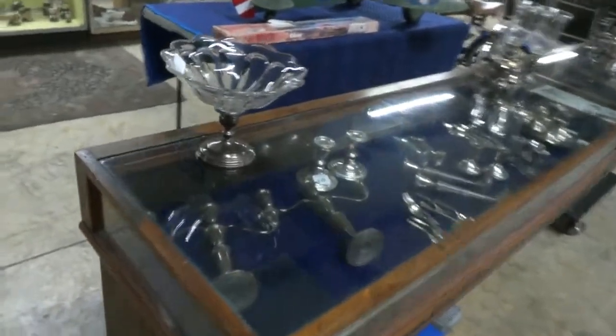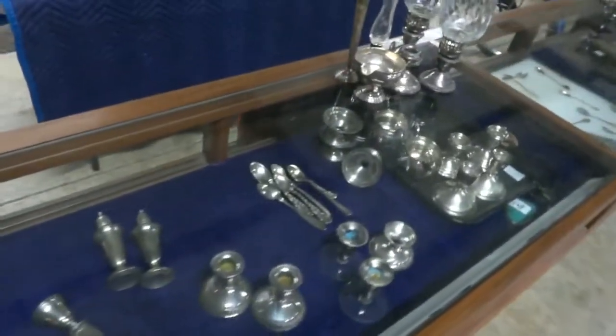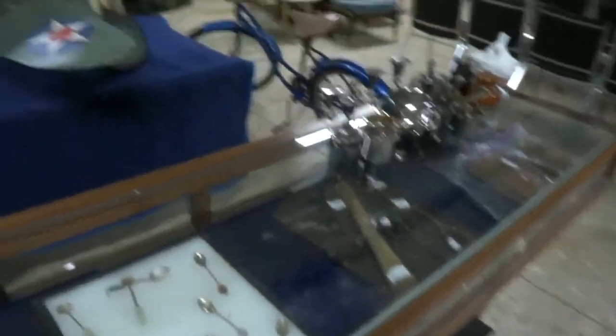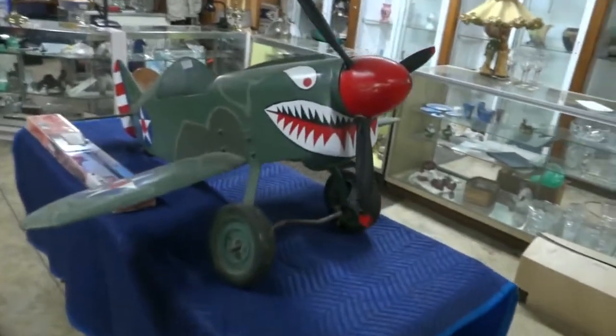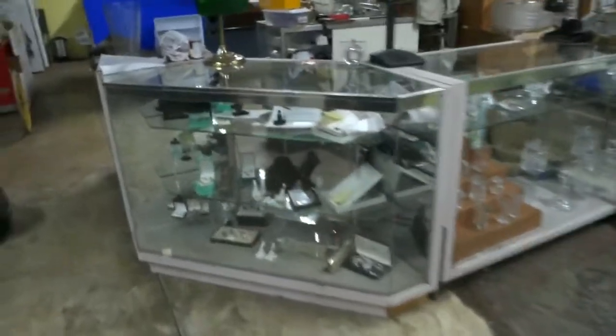I'll show you some of the stuff — this is all sterling in here. Look at the beautiful candelabra, vases, all sorts of cool stuff back through here. Got some antique tools, some antique books, and check out this guy. We've got two really cool bicycles, but check out this fighter plane — isn't he cool. Nice jewelry, nice estate jewelry coming in.